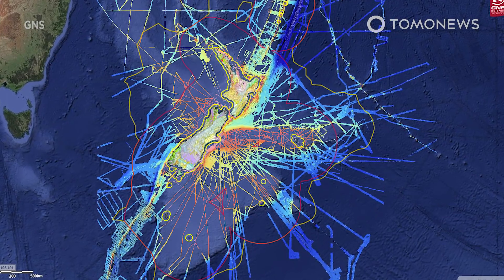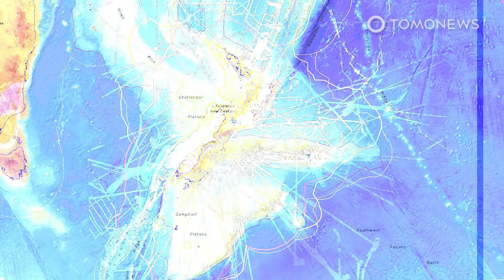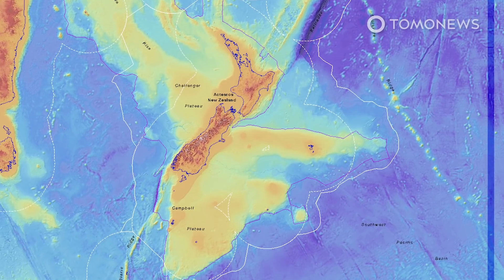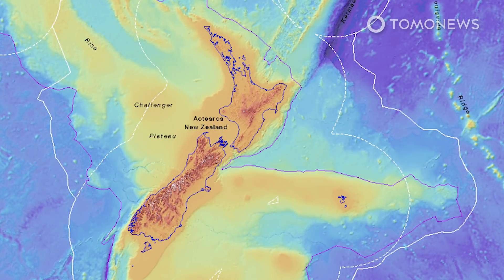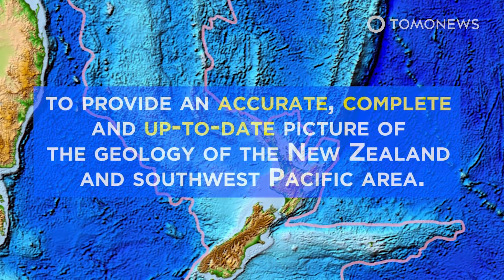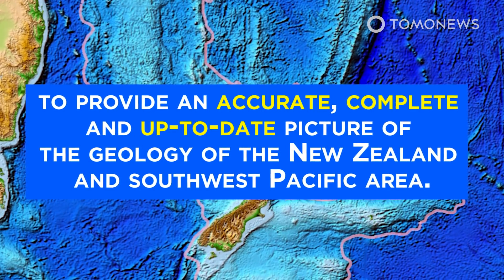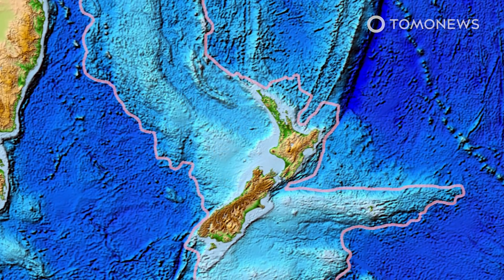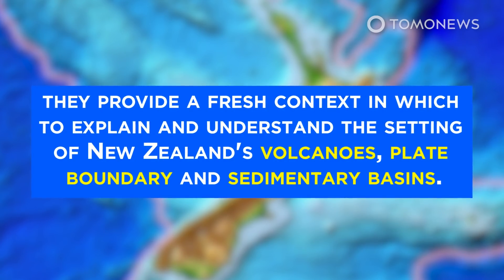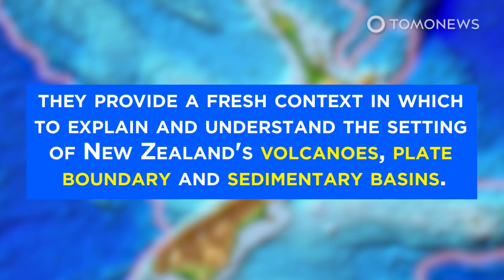GNS Science is a geoscience research and consultancy organisation owned by the Government of New Zealand. It published maps and other interactive tools on its website to raise public awareness about the lost continent. Nick Mortimer, a geologist and lead author of the maps, said: "We've made these maps to provide an accurate, complete and up-to-date picture of the geology of the New Zealand and South West Pacific area better than we have had before. Their value is that they provide a fresh context in which to explain and understand the setting of New Zealand's volcanoes, plate boundary and sedimentary basins."